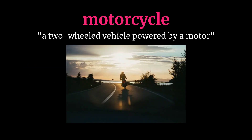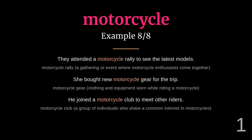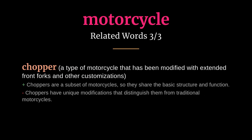Motorcycle: meaning a two-wheeled vehicle powered by a motor. He was injured in a motorcycle accident last week. Make sure you always wear your motorcycle helmet. Related words: motorbike, scooter, chopper.